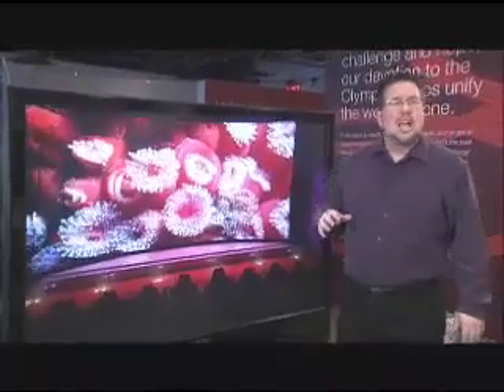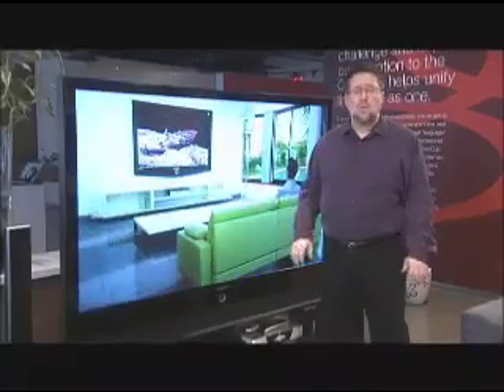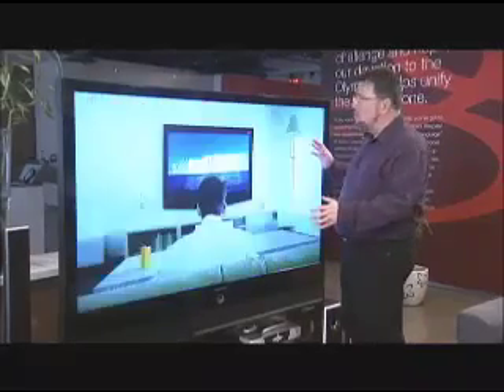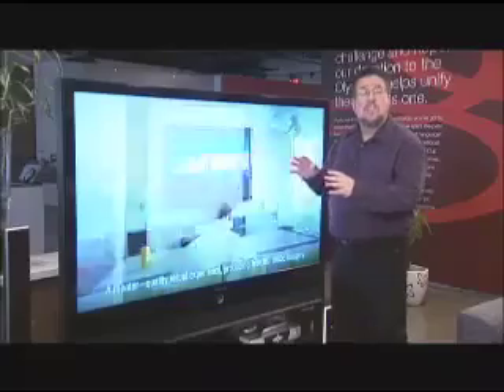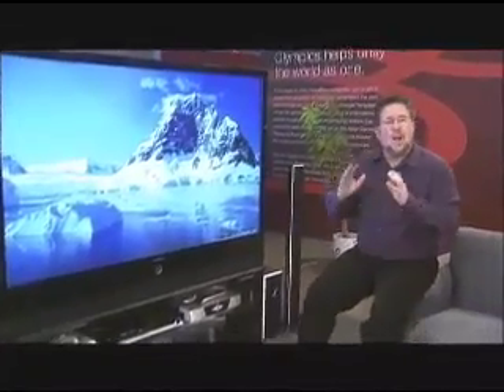Let's kick off our show today by looking at projection TVs and Samsung's DLP offerings. DLPs are still the value leader when it comes to HD TV. Because we're dealing with projection technology, we're going to get bigger screen sizes with DLP sets, making them ideal for home theater environments. There have been some remarkable advances in DLP projection technology, which makes it more appealing than ever.